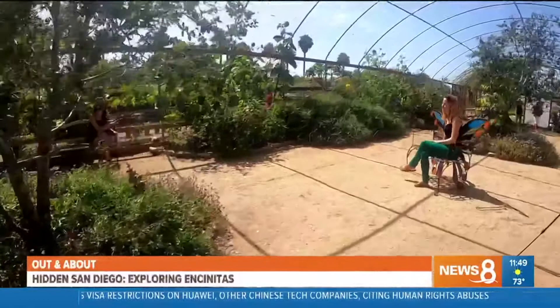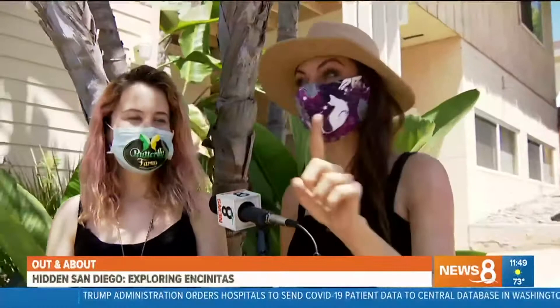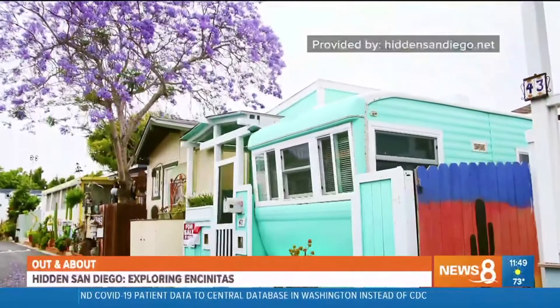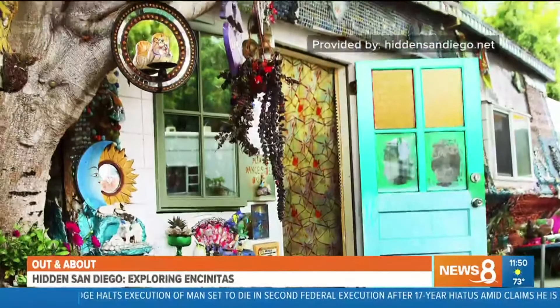We're off to the next hidden gem in Encinitas. This one is very hidden — we're not going to tell you where it is, you've got to find it. It's called the hippie homes, a trailer park with the most unique homes, including a house covered head to toe with mosaics. A lot of artists have lived there for 20-plus years and have filled it with art.